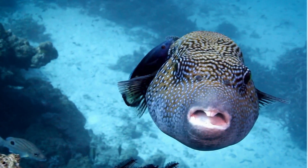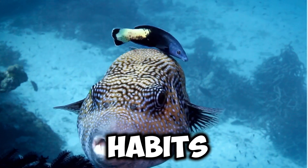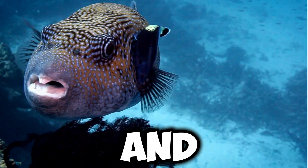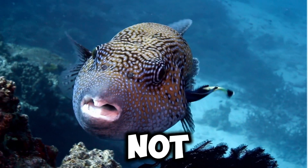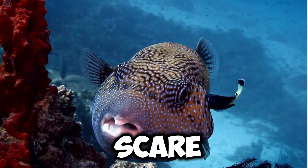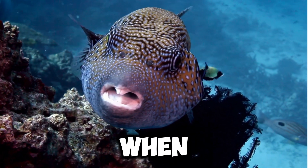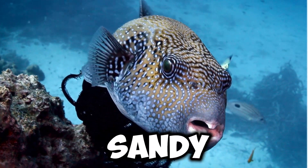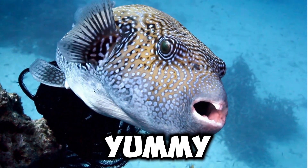First off, let's talk about my habits. I live in the ocean and I love to swim around and explore. I'm not a very fast swimmer, but I can puff up really big to scare away predators. When I'm not swimming, I like to hang out near coral reefs or in sandy areas where I can find yummy food to eat.